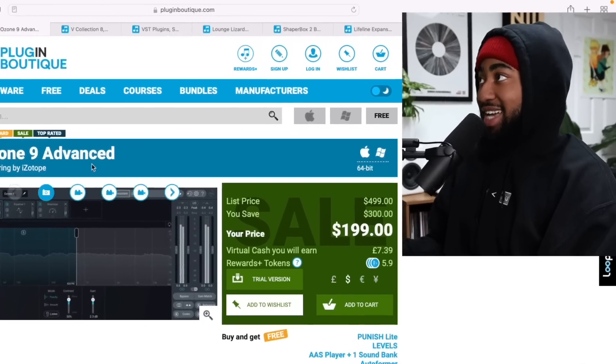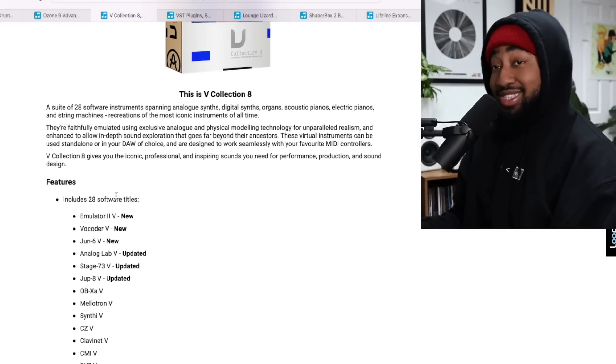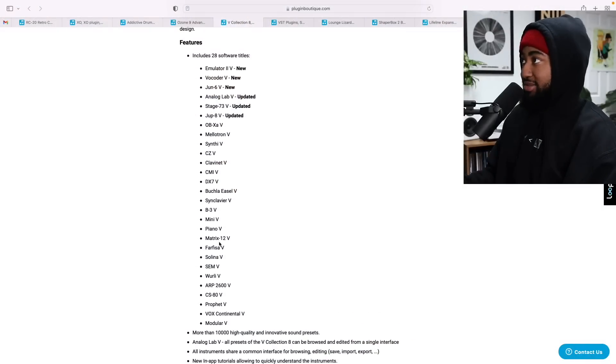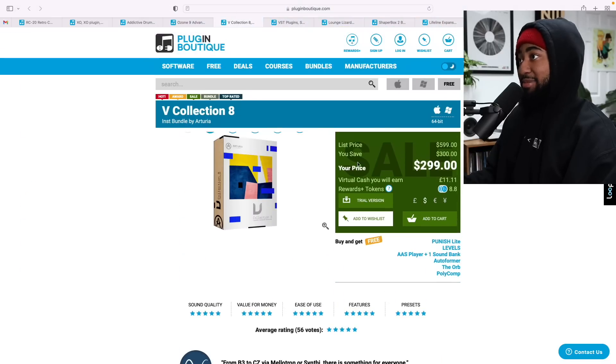Next up we got the V Collection by Arturia. Another huge deal — the original price is $600, now it's down to $300, so you save $300. You get 28 software titles. Arturia has a lot of great emulations of classic synths — the Juno-6, Mellotron, all types of cool stuff in there. Highly recommend it, link is in the description.